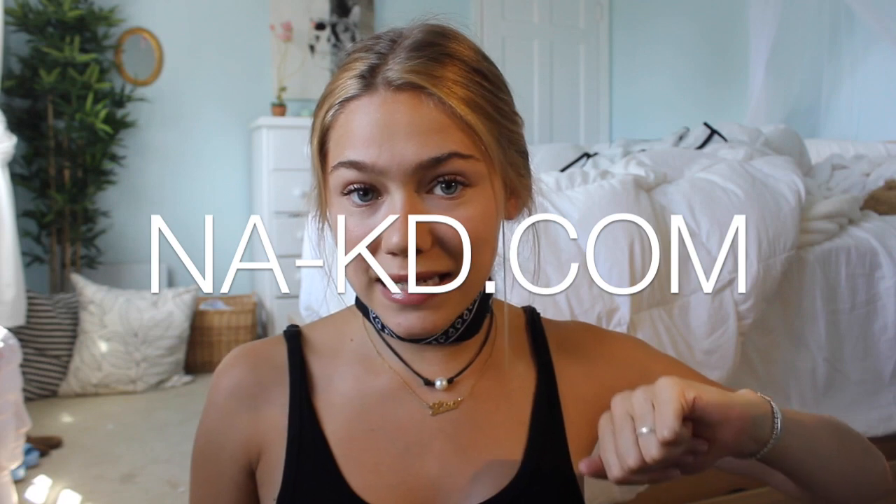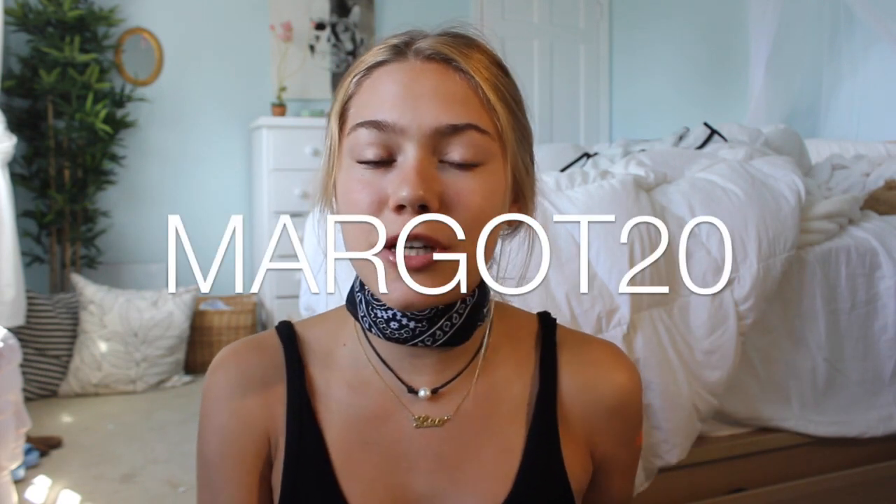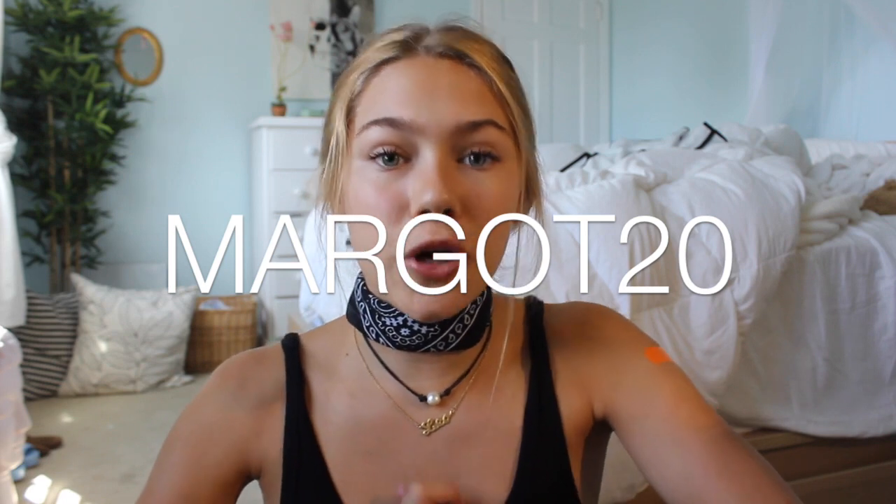I teamed up with Naked Fashion for this video — it's na-kd.com — and I actually have a coupon code for you guys. I'm pretty sure it lasts one week from the time that this video is posted, so if you are interested make sure you check it out. My code is Margo20 and I believe you get 20% off, which is amazing, plus you get free worldwide shipping on Naked, so that's really nice.